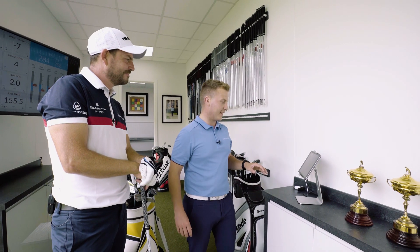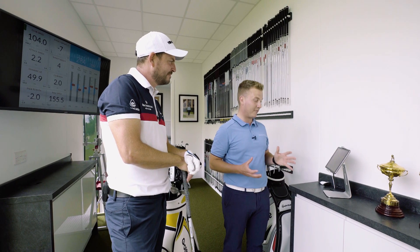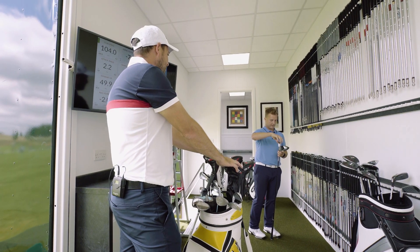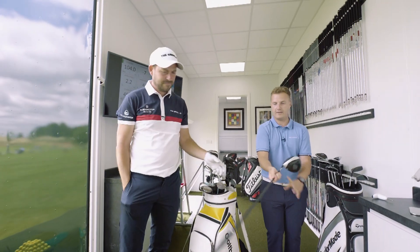It's difficult to get much better than that, David, but if we can just bring the spin down a tiny bit, we're going to pick up about five or six extra yards. Sounds good to me. Bit of a twist, couple of clicks — ready to go. Right, give that one a hit for me, David.